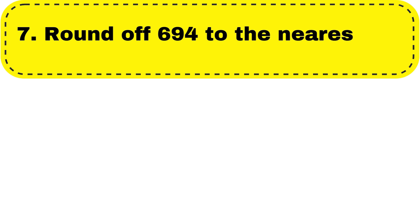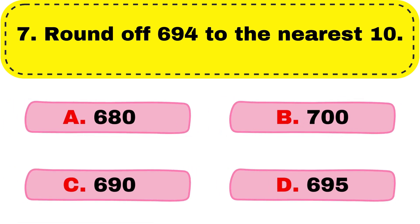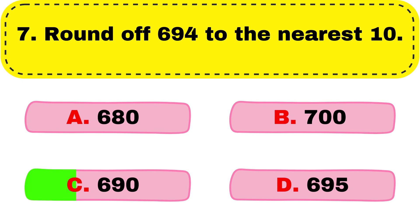Question number 7. Round off 694 to the nearest 10. Right answer is option C, 690.